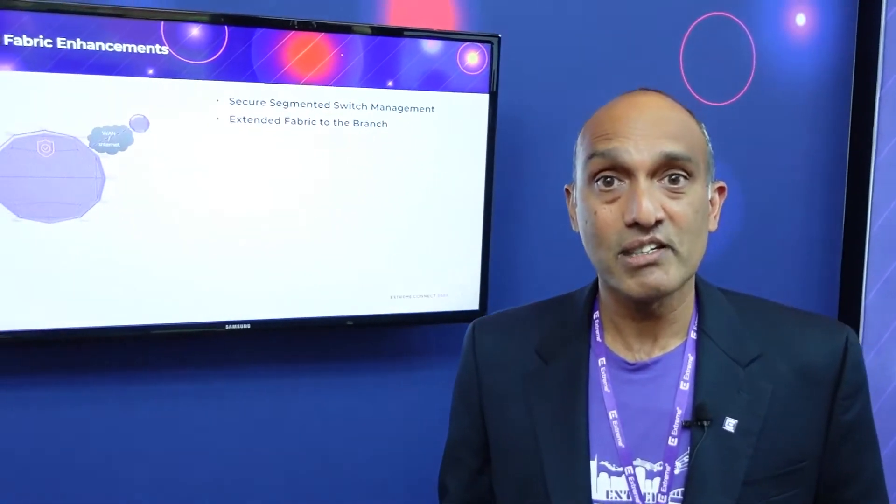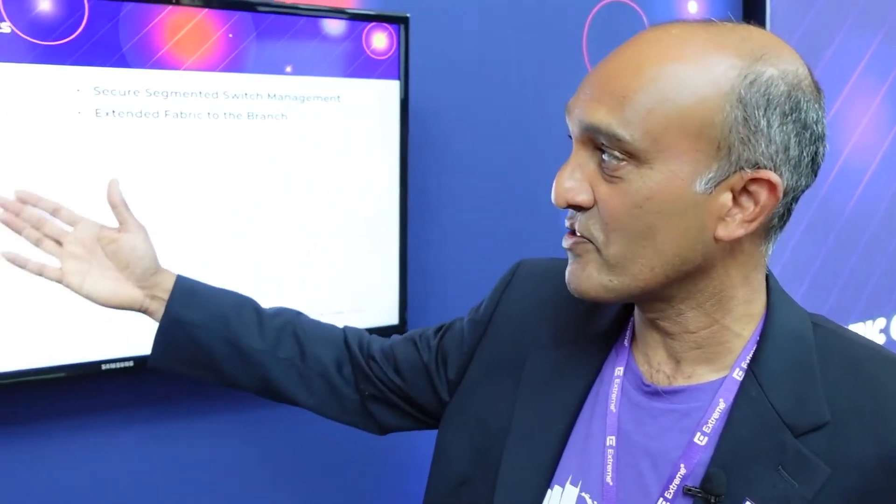Soon after that, we added the capability to extend Fabric to the branch. You've probably heard the keynote message that talked about one network, which means a single Fabric everywhere, and this includes the branch. But we were kind of one step ahead of the Xtreme message — we had already created and put this technology in place to allow you to extend Fabric to the branch.